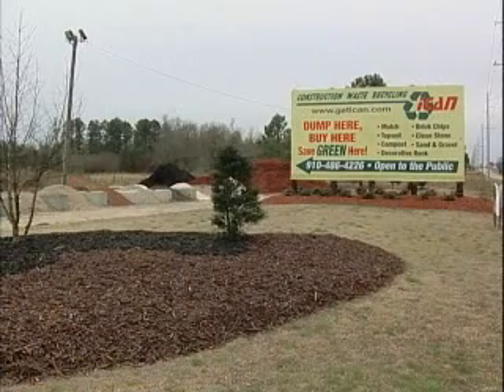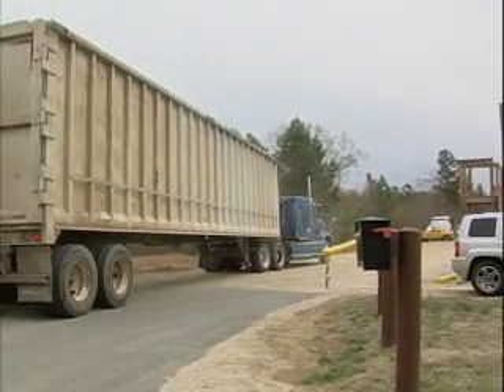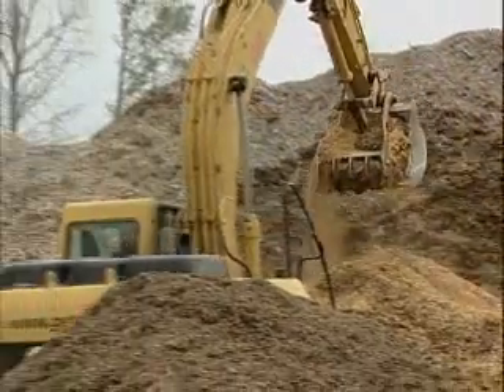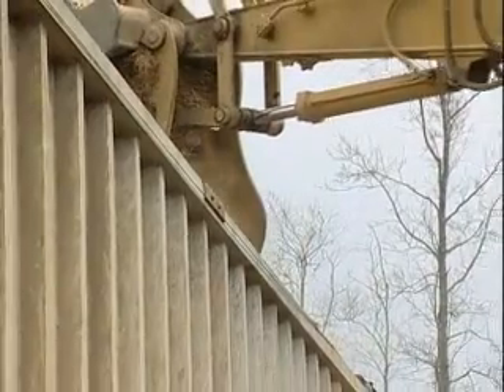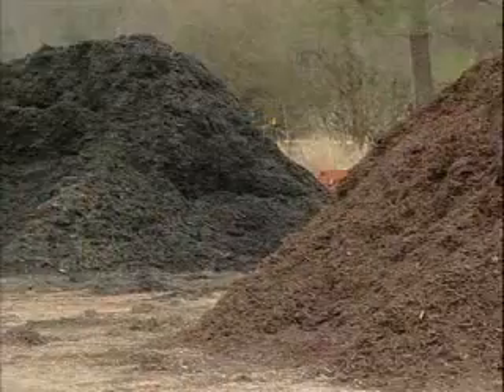Our facility here is open to the public. We're located off 301 and people see a lot of large trucks coming through here. But we also service a lot of residents who might bring a pickup truck or a trailer to come and pick up some of our green landscaping products for their home. We also have a bagger here on site and hope to start bagging products by the fall, so even if you don't have a pickup truck or a trailer, you can stop in and pick up mulch, compost, or other material for your garden.